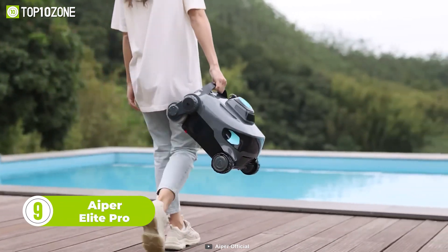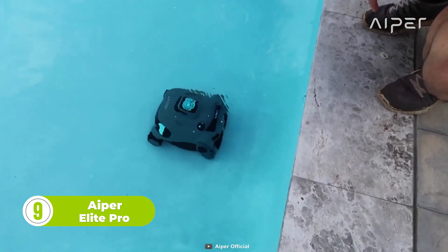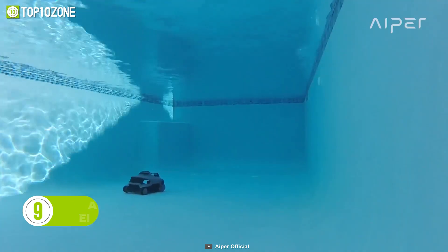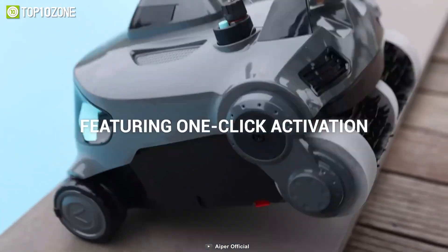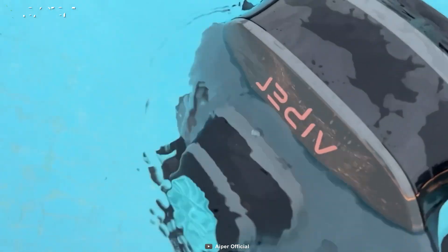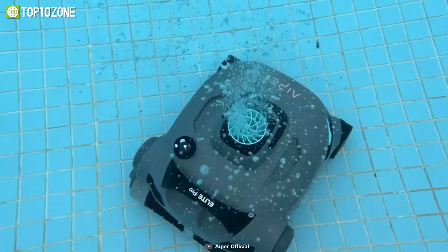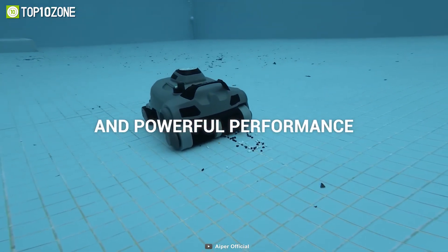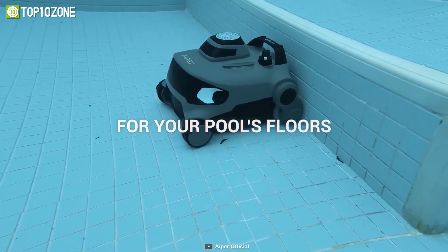The Aper Elite Pro Cordless Robotic Pool Cleaner is a game-changer in the world of pool cleaning. It eliminates the hassle of tangled cords and creates a safer environment for users who can start the cleaning process with just one switch. It is powered by 90 watts of pumping power, which can circulate 71 gallons of water per minute, effectively filtering out dirt and debris. The multiple systems of the Elite Pro provide great cleaning capabilities, making sure that your pool is spotless.